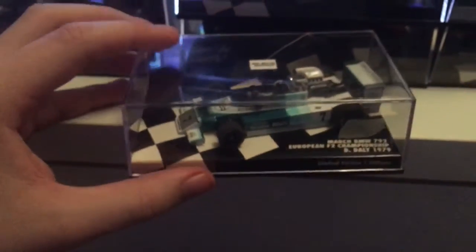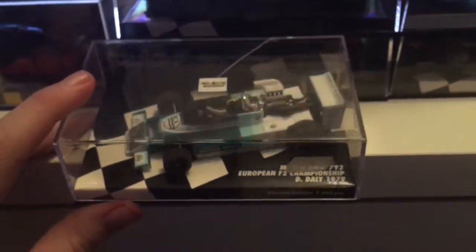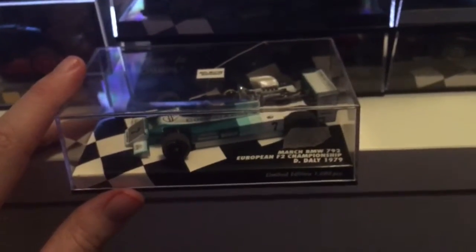And here we have a special car. This is another Minichamps car, and this is the March BMW 792 in the European Formula 2 Championship. This was driven by Derek Daly in the 1979 season. The European Formula 2 Championship no longer exists — that was back from the 80s, unfortunately.